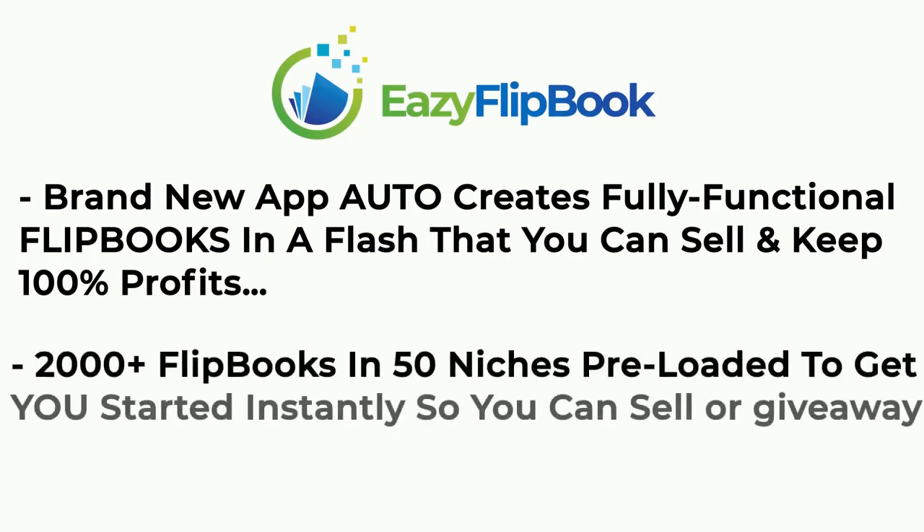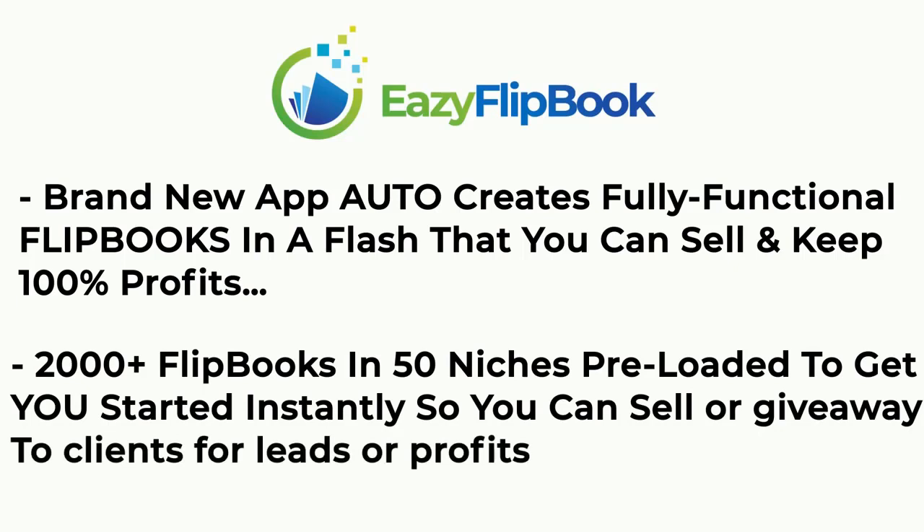2,000 plus flipbooks in 50 niches, pre-loaded, to get you started instantly so you can sell or give away to clients for leads or profits.